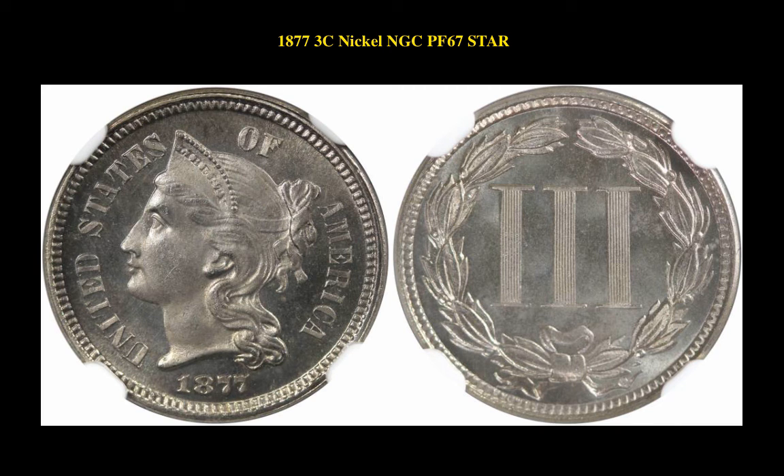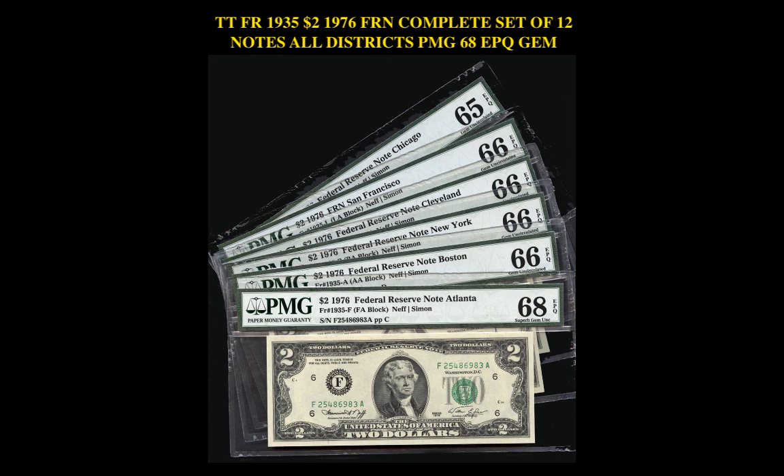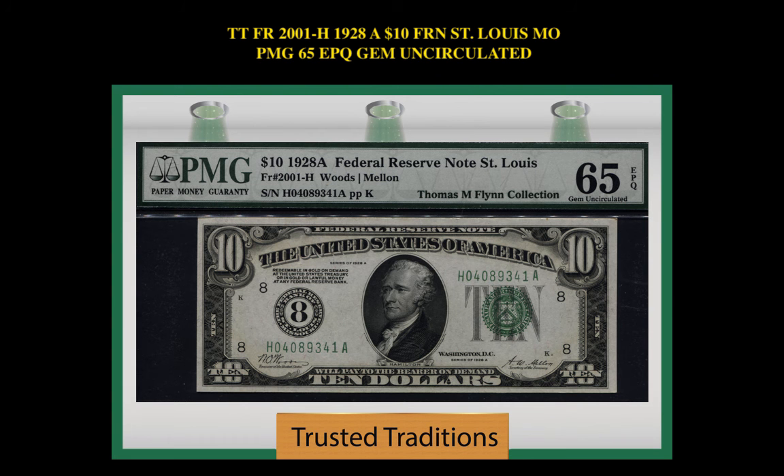1877 3 Cent Nickel NGC Proof 67 Star. Freebrick No. 1870A. 1929 $20 Federal Reserve Bank Note Boston, Massachusetts PCGS 66 PPQ. Freebrick No. 1935.